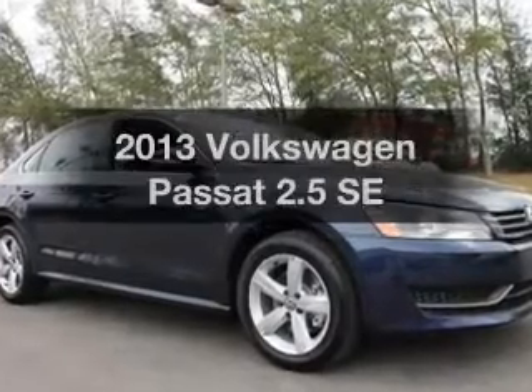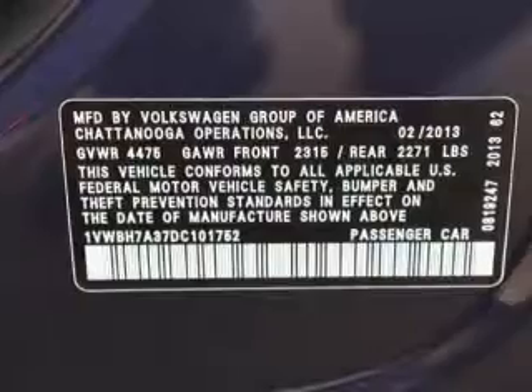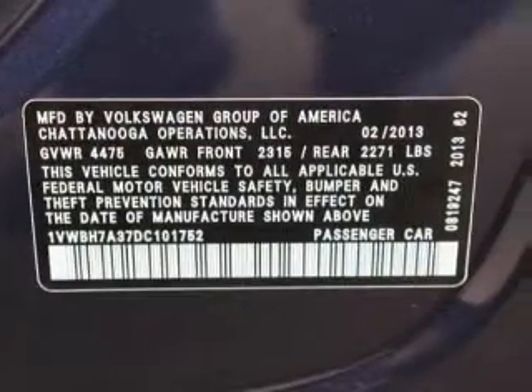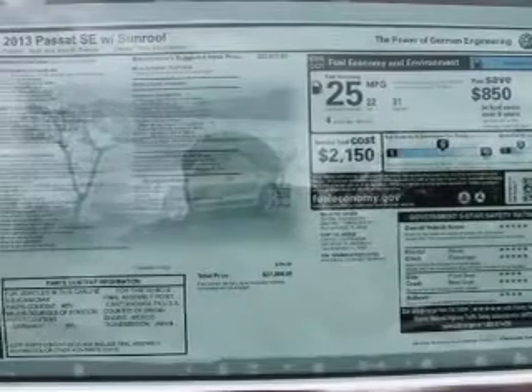Check out this 2013 Volkswagen Passat. This is the set of wheels you've been looking for. With a reliable engine, the powertrain includes front wheel drive, connected to a smooth shifting 6-speed automatic transmission.